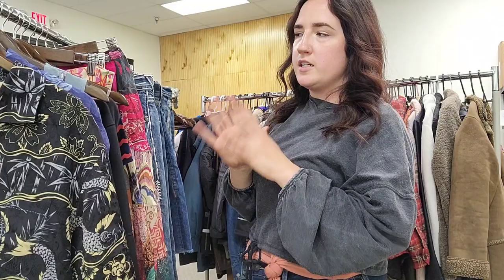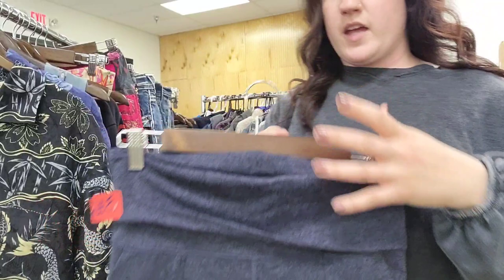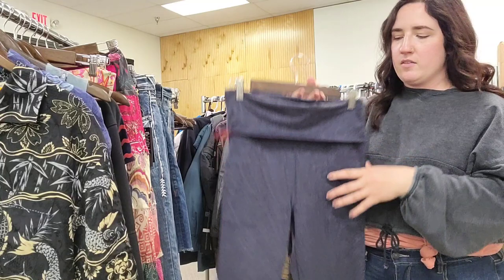Next up is a pair of Offline by Aerie leggings. This line has a pretty good following. These are a size large, so I was willing to take a risk on them. They have a fold-over waist and a boot cut flare — really thick material, like sweatpants. Heathered blue with pockets. I picked them up for $3.99 and figured I could at least get $20 to $25. Offline by Aerie seems to do pretty good for us.